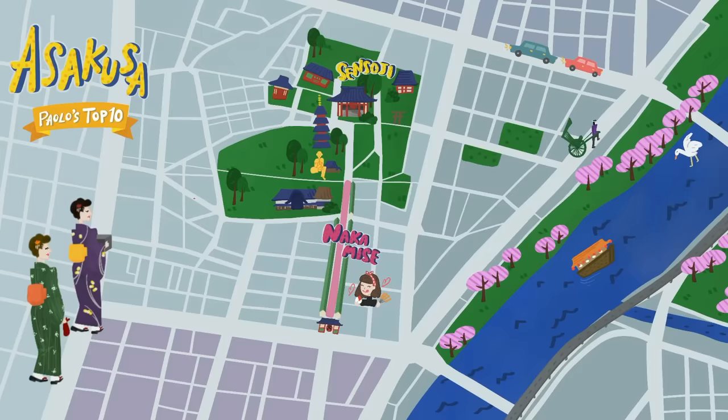One little tip for you guys when you're walking back from Sensoji: right there is the Nakamise Main Street, but when you're walking back, what you want to do is walk on the back street. This back street has a lot of cool stuff, and there's even more down these Shotengais.